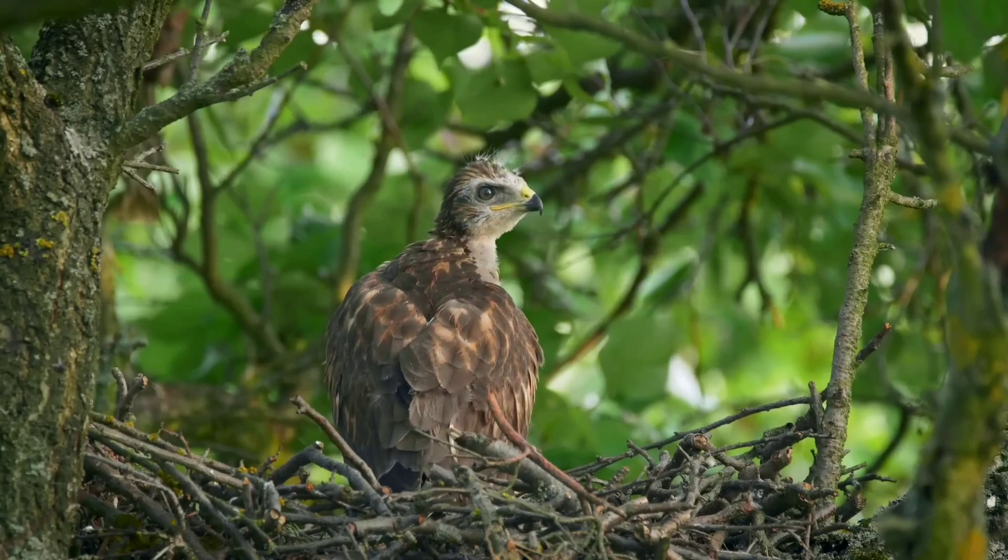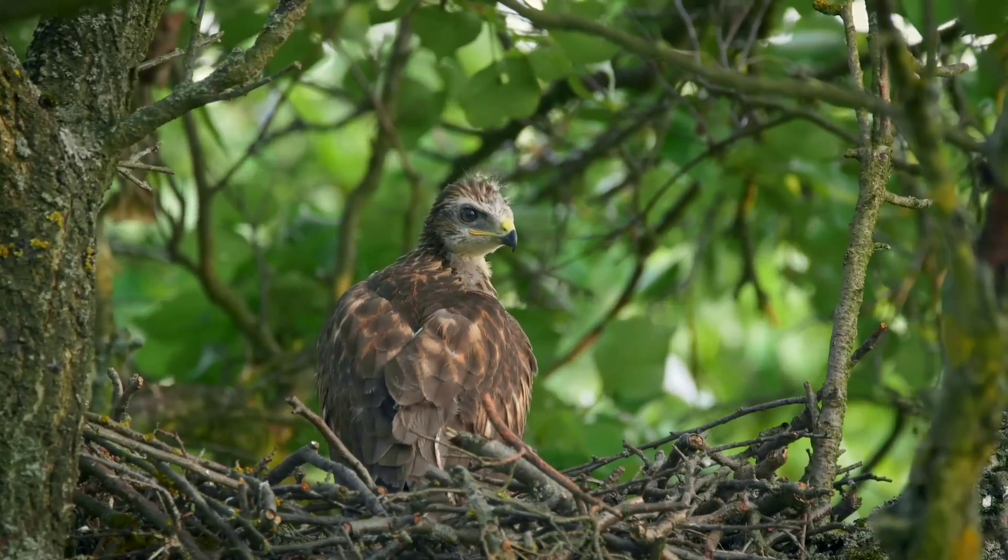That capacity is enough to supply 6.1% of the global electricity demand. Wind energy is clean, abundant, and affordable. However, it also has some drawbacks and challenges.